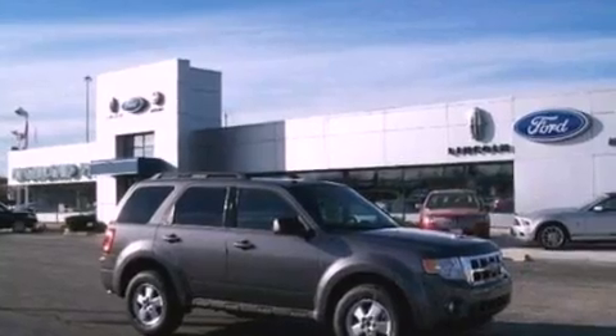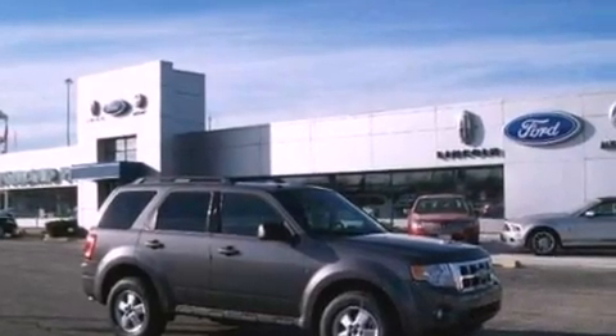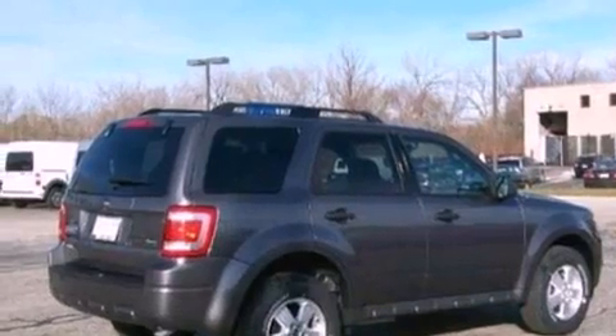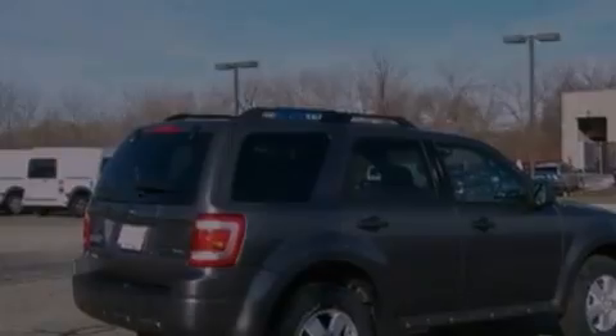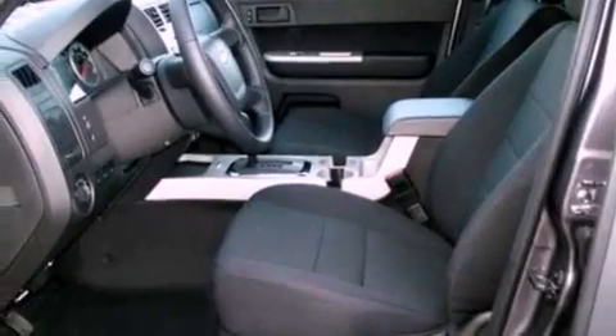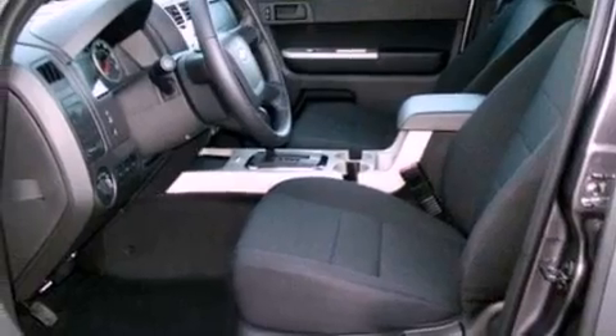The following features are also included: cruise control, steering wheel mounted controls, an auto-dimming rear-view mirror, a leather-wrapped steering wheel, four-wheel independent suspension, front fog lights, dusk-sensing headlights, an anti-lock braking system, an external temperature gauge, and roof rails.